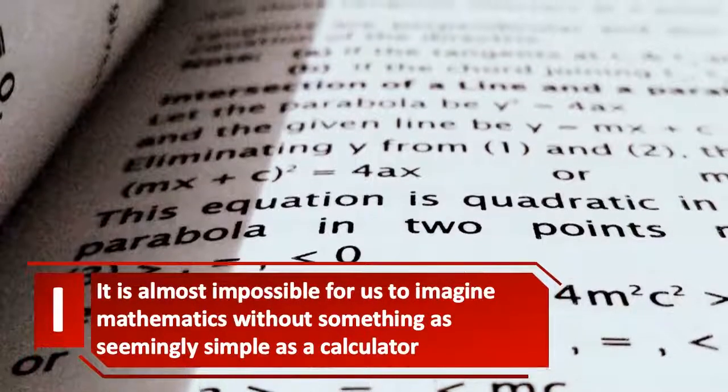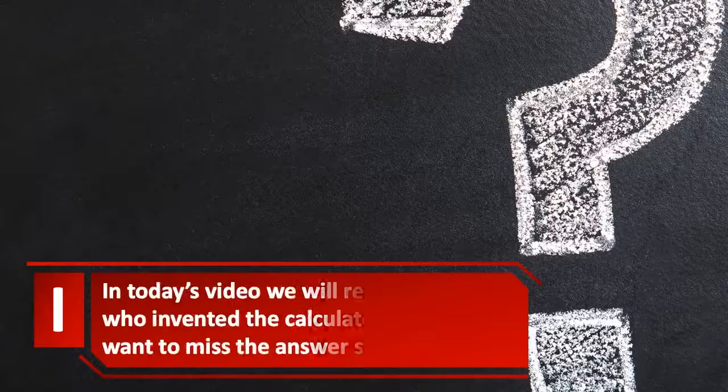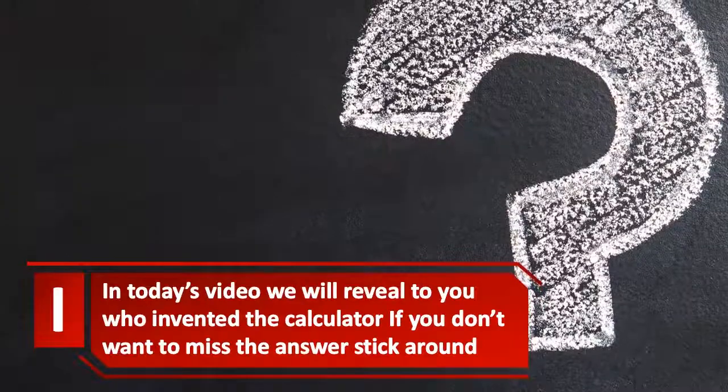It is almost impossible for us to imagine mathematics without something as seemingly simple as a calculator. In today's video, we will reveal to you who invented the calculator. If you don't want to miss the answer, stick around.